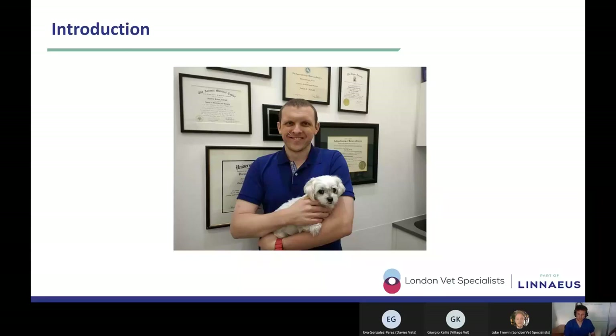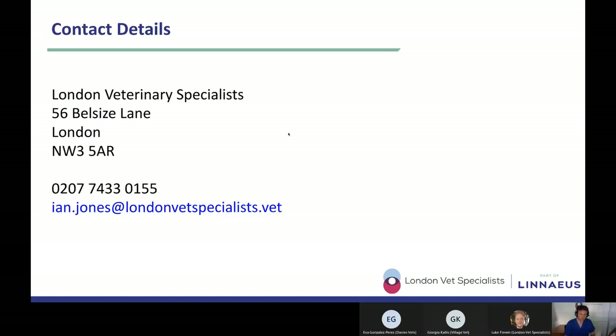My name is Ian Jones and I'm a radiologist. I graduated from the RVC way back in 2004, got my RCVS certificate in veterinary diagnostic imaging in 2009, then went back to the RVC in 2013 to do my imaging residency. I got my diploma in 2018 and these days you can find me at London Veterinary Specialists, the only multidisciplinary referral hospital in central London. If you have any questions about imaging, need help interpreting radiographs, or want to chat about imaging modalities, you can drop me a line via email or give me a call at the clinic.